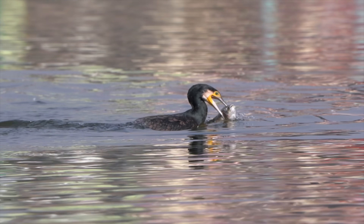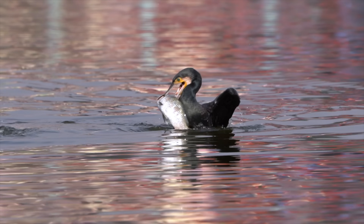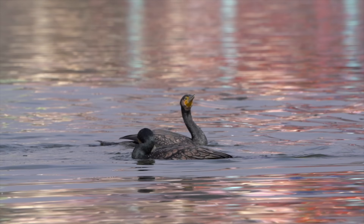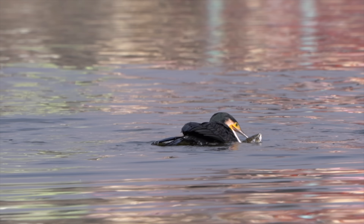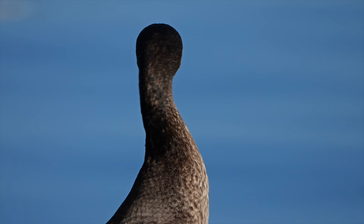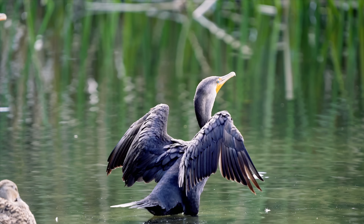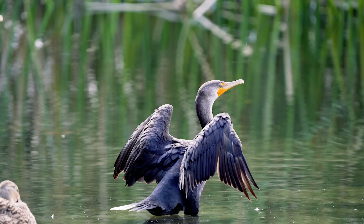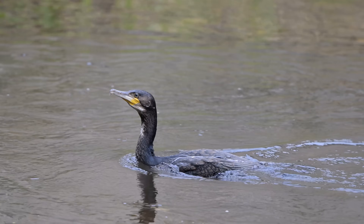Bird conservationists will argue the cormorant is a native species; anglers will argue it's an unchecked threat. But while the debate rages on, fish are still disappearing. This is bigger than a UK debate — a global meta-analysis on cormorant predation confirms that this pressure on fish populations is a worldwide issue. But for the angler on the bank today, international plans don't save fish. The hard reality is that we are fighting a predator that is protected by law and perfectly adapted to our waters. It feels like fighting with one hand tied behind your back. They are efficient, they are relentless, and we share these waters with them, whether we like it or not.